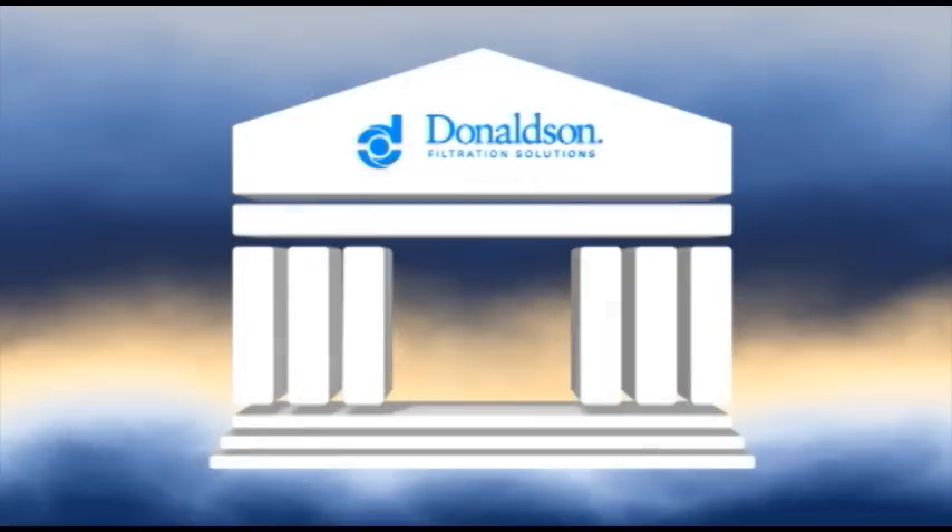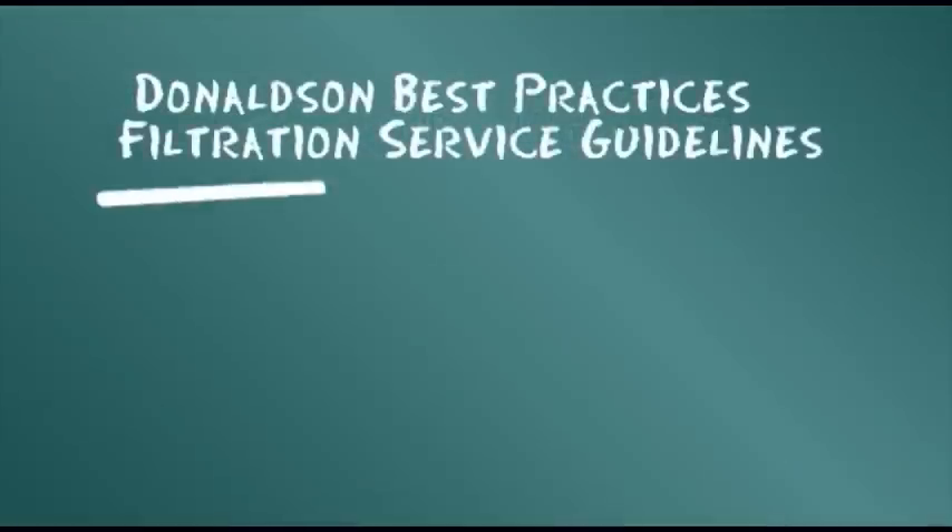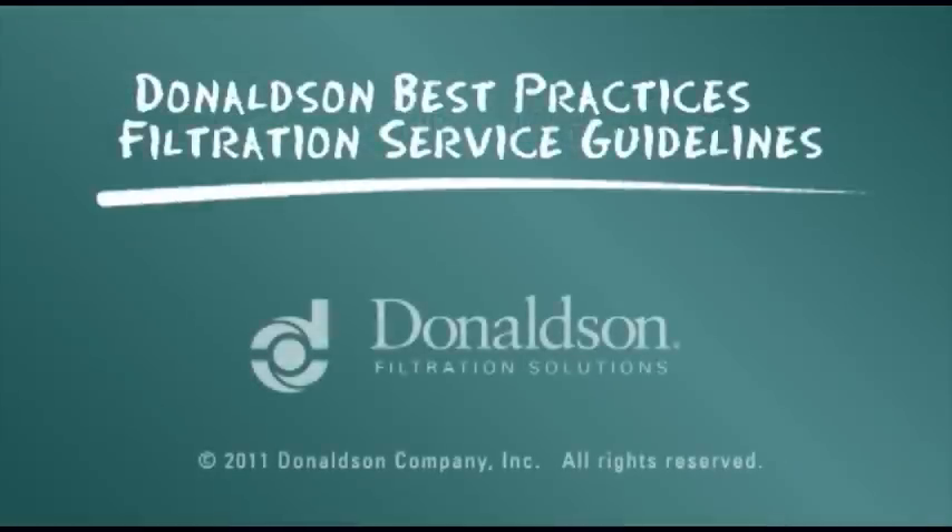This information is provided as a best practices guide. It is not, however, intended to replace or supersede the service instructions supplied by your engine or vehicle manufacturer.